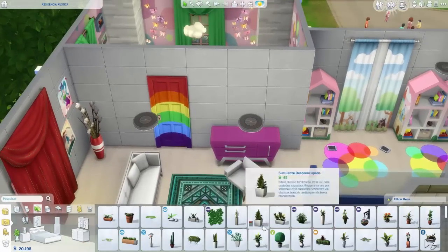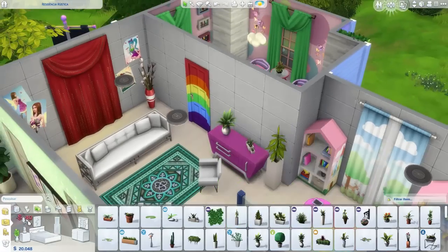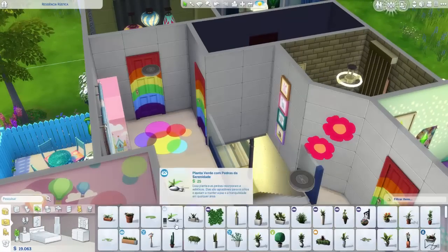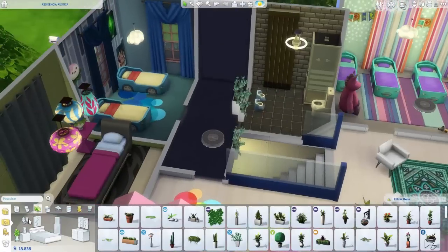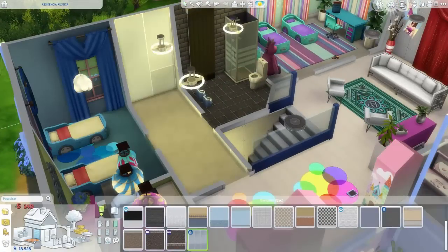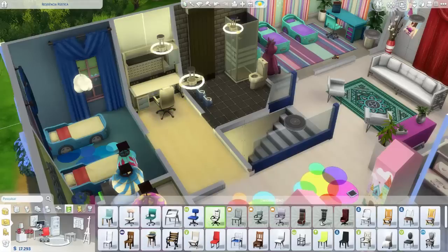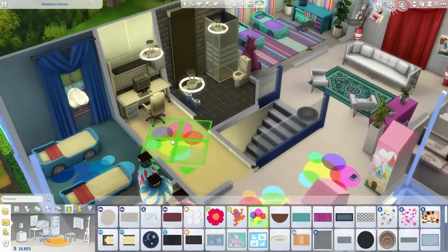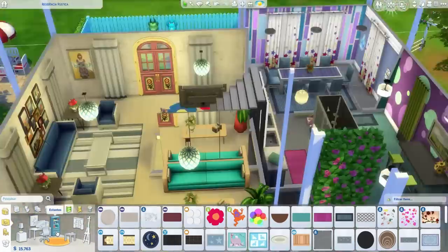Eu estava pensando muito neles e queria fazer algo com esse tema — ficou muito bonito. Essa cômoda rosa eu resolvi colocar ali, achei que ficou legal. Esse corredorzinho vai ter o único computador da casa, caso a gente precise pedir alguma coisa ou encomendar, ou pra fazer com que a Raíssa se distraia. Essa mesa de computador eu nunca usei — é primeira vez que estou usando, acho que foi adicionada ao trabalho. Coloquei dois tapetinhos de outras cores pra ficar mais divertido.